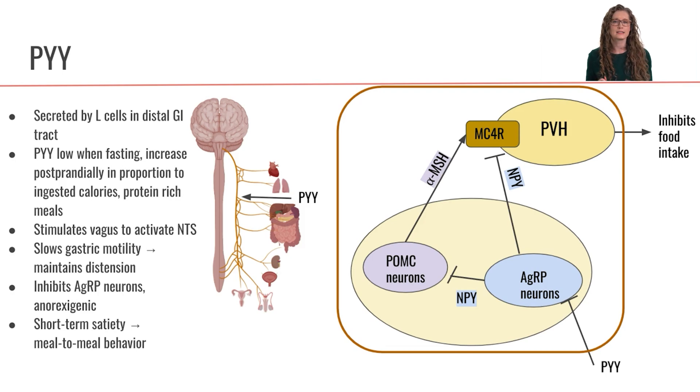PYY is going to be secreted at very, very low levels when we're fasting, but then it's going to increase postprandially when we are actively digesting food. The levels of PYY secreted are in proportion to ingested calories, and when we are consuming protein-rich food, that is going to be an additional stimulant to PYY secretion.